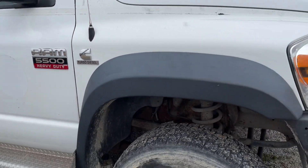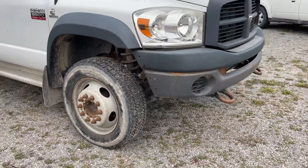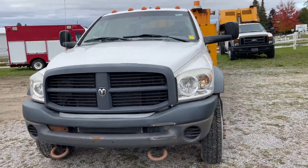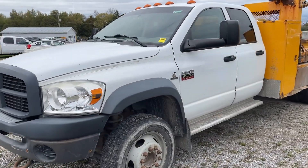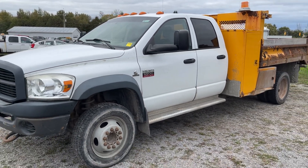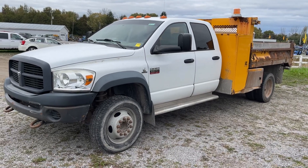Cummins turbodiesel. 2009 Dodge Ram 5500 heavy duty.